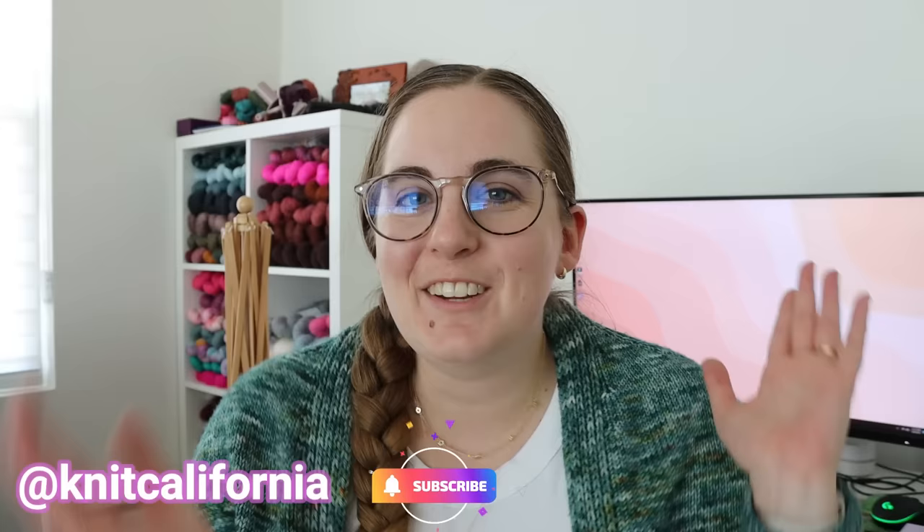Hi everyone and welcome to the Knit California podcast. My name is Leslie. I am Knit California here on YouTube and also over on Instagram and TikTok, and today I've got a regular podcast episode with a finished object coming at ya.